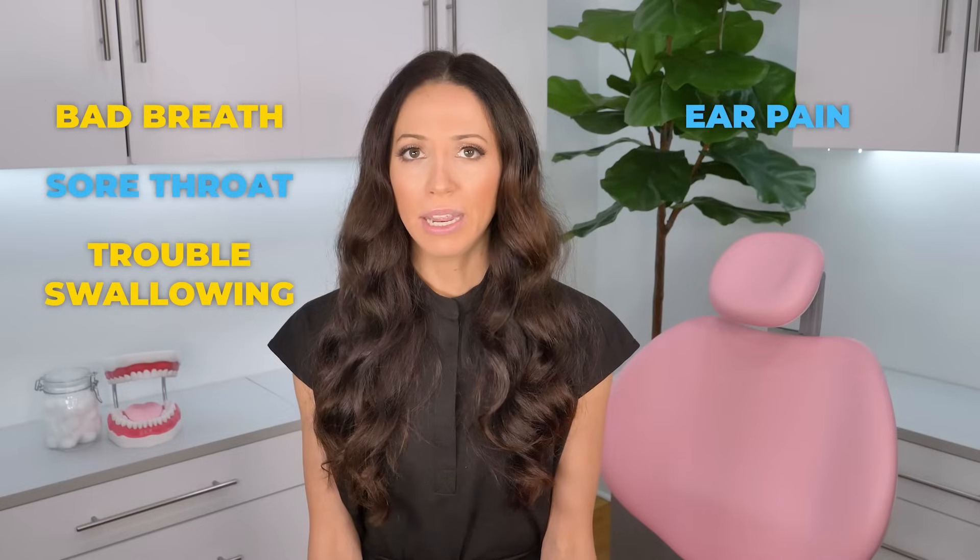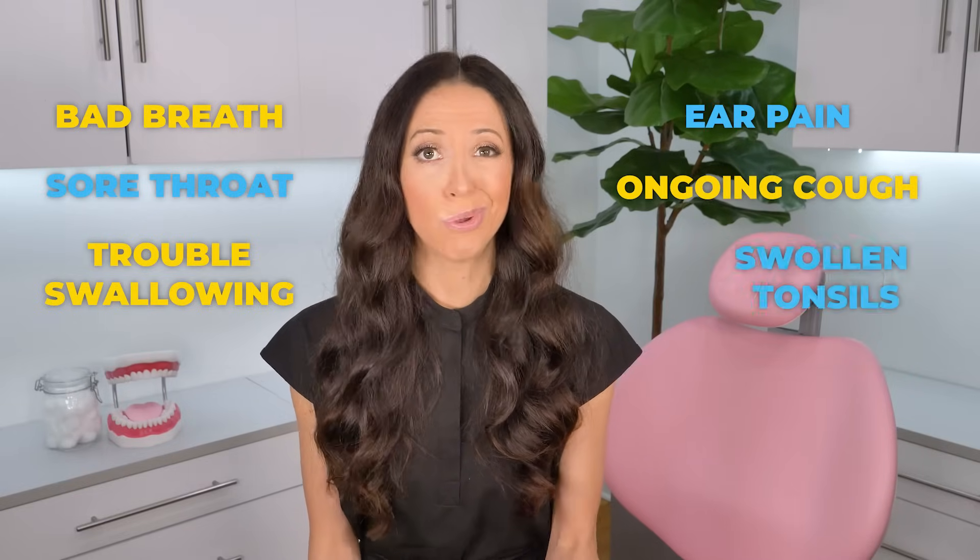Not all tonsil stones are visible, but when they are, you'll usually notice a little clump of white or yellow or even gray on your tonsil. Whatever the color, it will generally look like a little circular spot on your tonsil, but very similar to an iceberg, what you're seeing is only the tip, because the biggest part is typically hidden from plain view. Other symptoms that might indicate that you have tonsil stones may be bad breath, sore throat, trouble swallowing, ear pain, ongoing cough, and swollen tonsils.